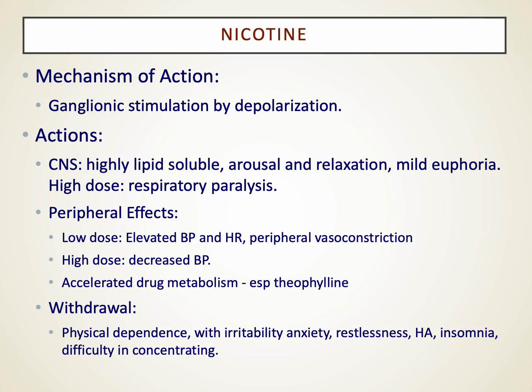Nicotine is another interesting drug. Depending on its level and properties, it can either have a modest relaxation effect or a slightly stimulating effect. Both nicotine and caffeine have specific withdrawal symptoms when discontinued. With caffeine, it's usually a headache. With nicotine, there's the classic irritability, anxiety, restlessness, and difficulty concentrating — symptoms you may recognize in anyone who has tried to quit smoking.